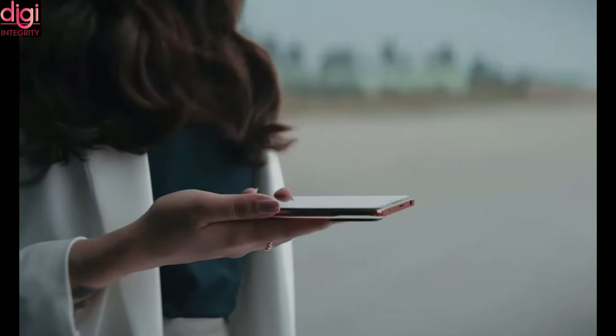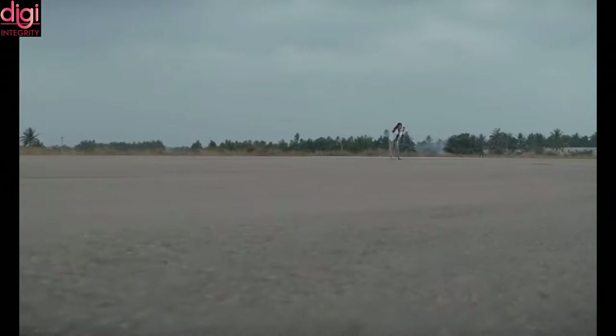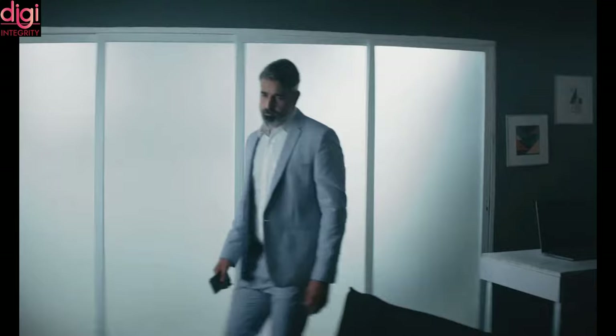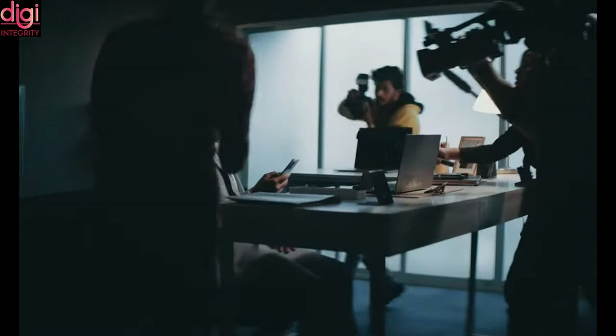Hello guys, welcome back to another video. Today we are going to look into the unboxing and full specifications of Redmi Note 10 series. They have launched it today at 12 pm. It is a 4G mobile but the specifications are better comparing to other mobiles at this price range.